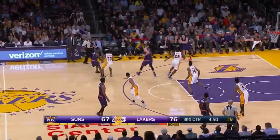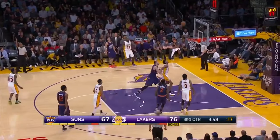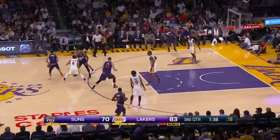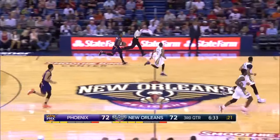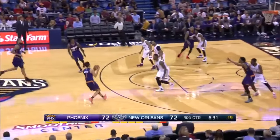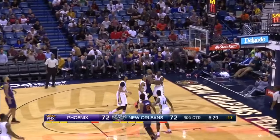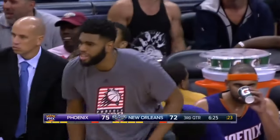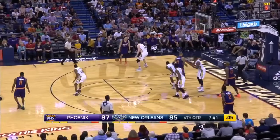He's an excellent catch-and-shoot player, even at the three-point line. You see right here, he gets the ball, catches it, squares up, perfect release, and makes it all net. And you see again, he gets the ball in rhythm, squares up, perfect release, and makes sure his body is straight to the basket — foot in the right position — and just releases it perfectly.